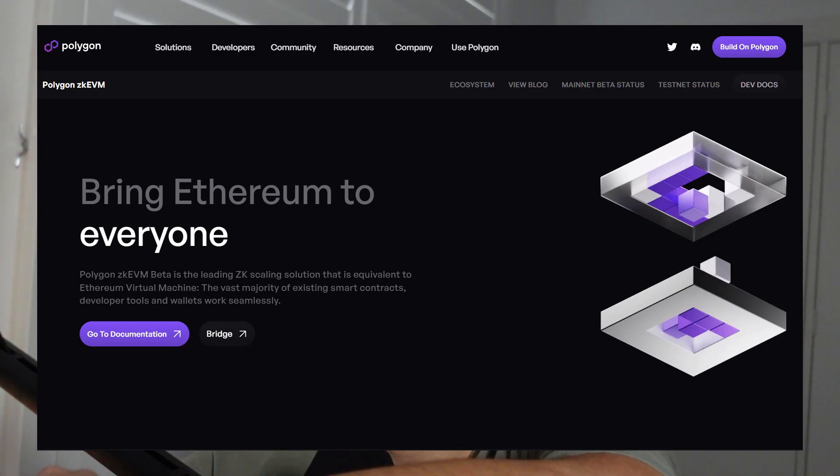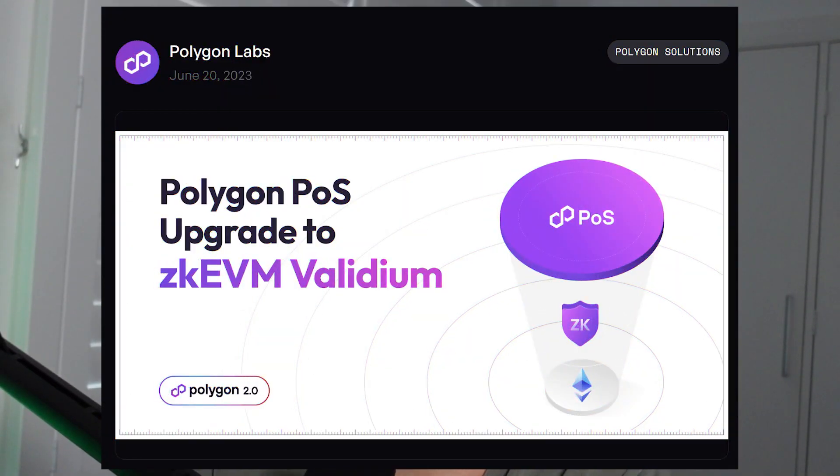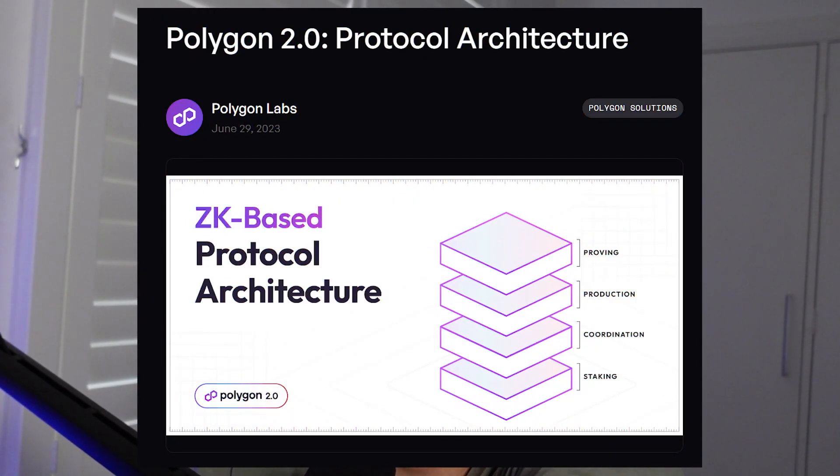We recently saw Polygon propose to upgrade their Polygon POS to a ZK EVM Validium, and more recently we saw as part of the Polygon 2.0 roadmap an announcement about what the architecture of the Polygon 2.0 state was going to be. Then we saw the Polygon tokenomics announcement. With all of these innovations and new chains, as well as the products Polygon is currently working on like Polygon Supernets and Polygon Maiden, there's only really a purpose for the MATIC token currently to serve the Polygon POS chain.